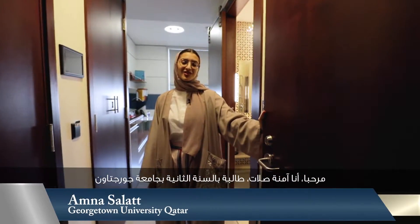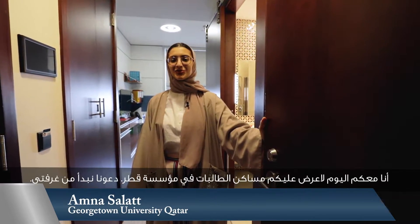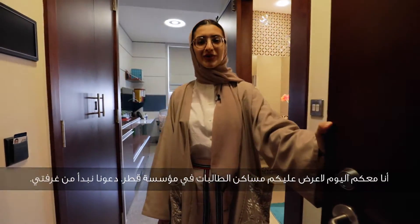Hi everyone, I'm Amna Salat. I'm a sophomore at Georgetown and I'm here to show you the female housing in Qatar Foundation. Let's start with my room.